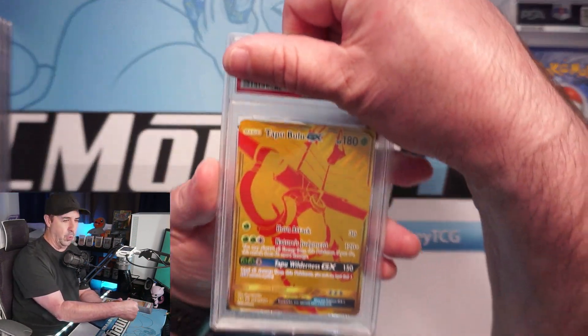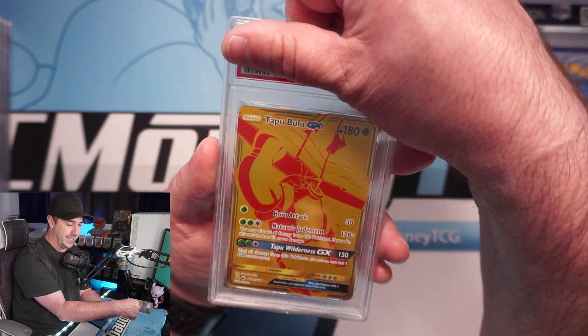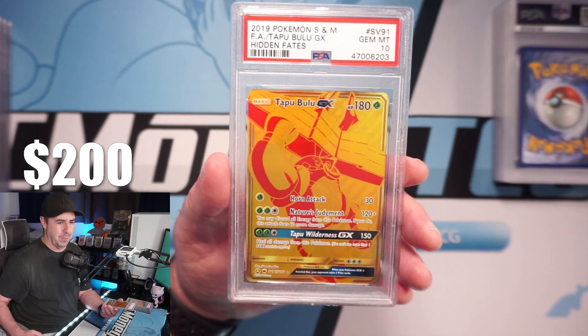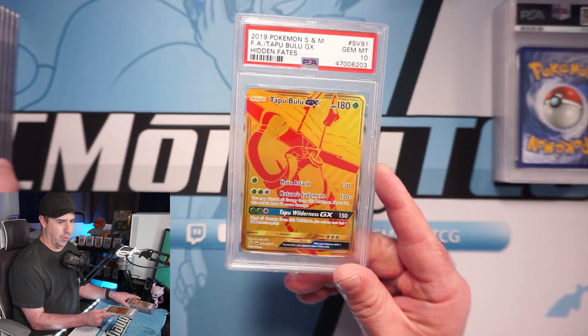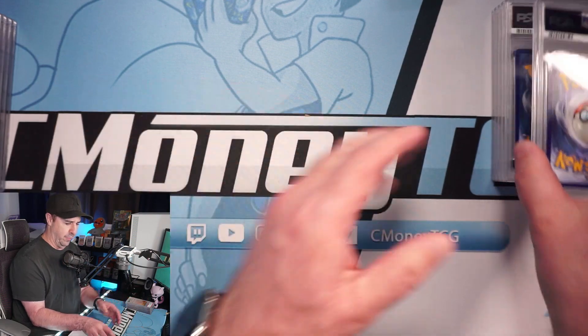Tapu Bulu — my last Tapu that I need in a 10, since we already have the Tapu Fini from our previous PSA return — and it is a 10! We now have all four Tapus from Hidden Fates in PSA 10s, which is super awesome. I love the golden Tapu cards — very happy to have all four of those guys in PSA 10!